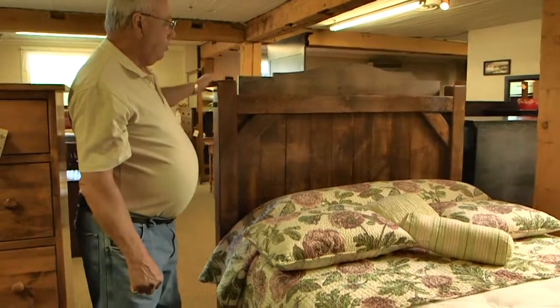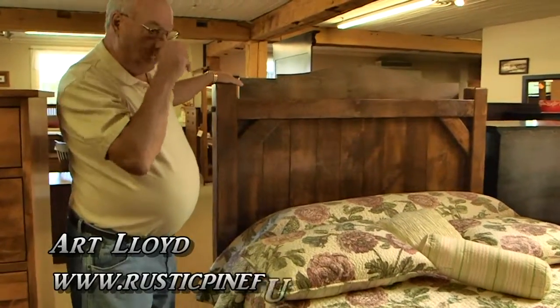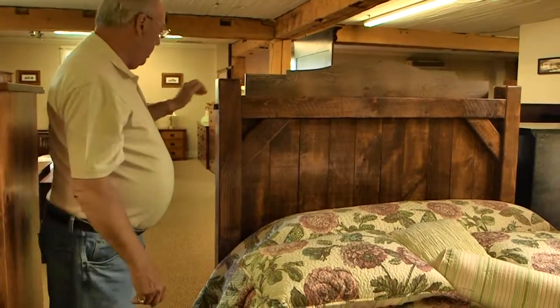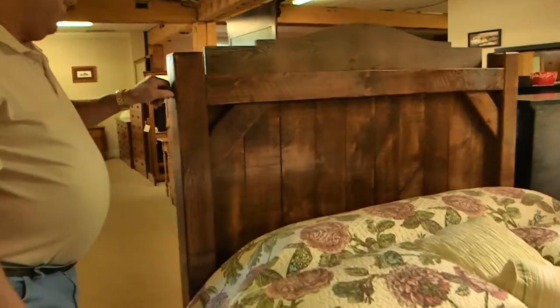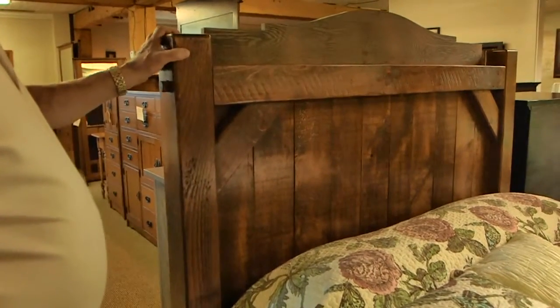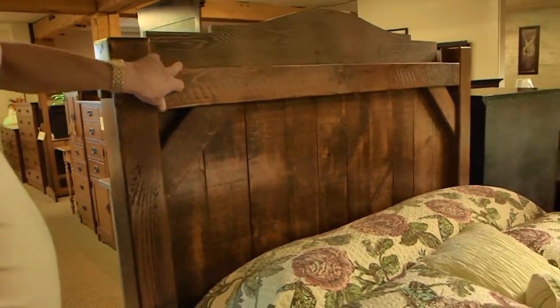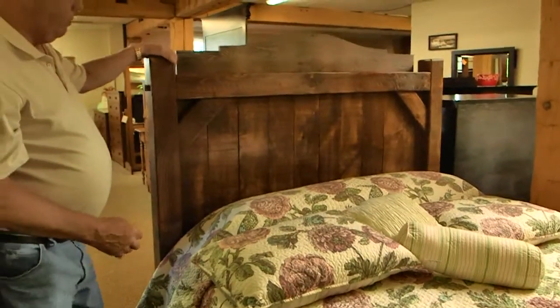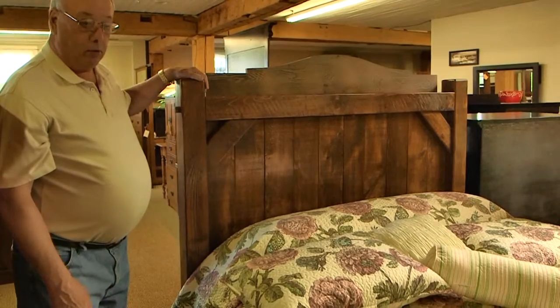This is another one of our reclaimed pine bedroom suites made out of the actual barnwood. It has the old wooden pegs on the ends here. These are all the four by fours, all the old barnwood on the headboard. This one is available in the pine or the oak.